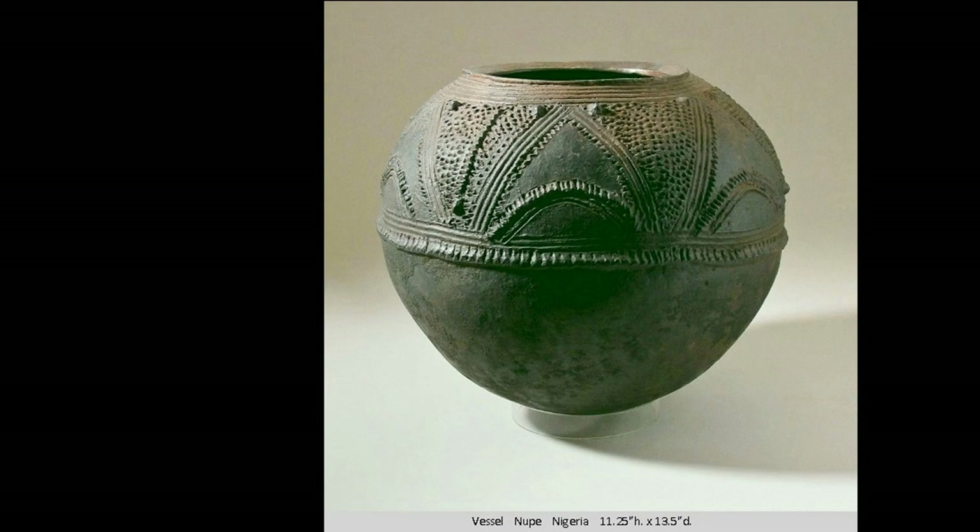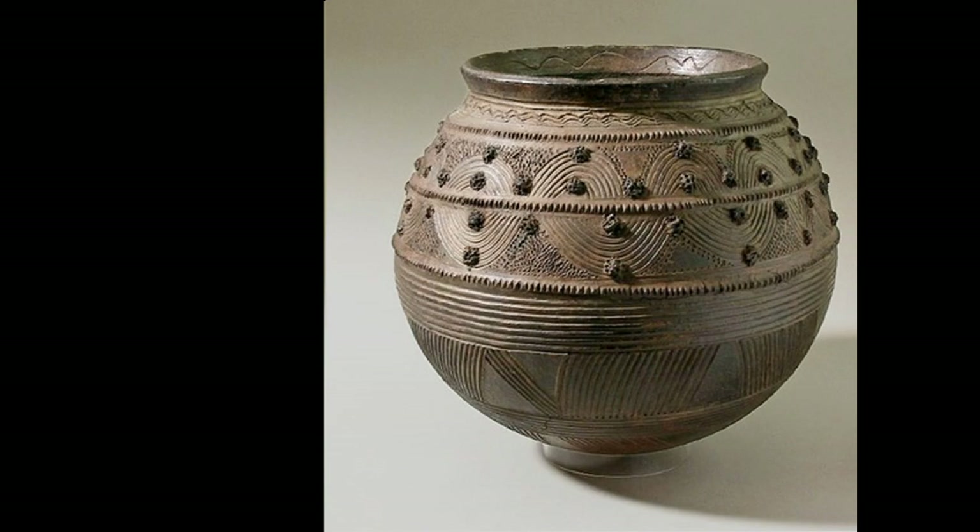Now we'll look at some of these forms. Here is a piece from the Nupe people of Nigeria — it's a water jar. In this design there is no neck; it goes from the sphere opening up at the top into a lip. There is beautiful applique and impressions, etching into the clay. The raised areas are done by placing coils and then marking them with a tool in a very regular fashion. Here is another marvelous piece with undulating comb patterns, stippling, applique, and more comb — really beautiful rhythmic design covering the whole pot.